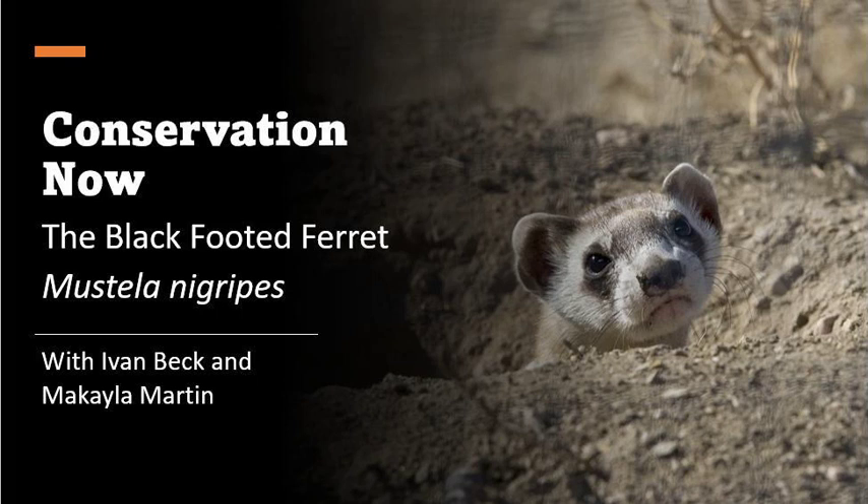Prairie dogs are really important for these guys. The black-footed ferret population fell apart largely due to changes in prairie dog populations and their dynamics. One of the big reasons also causing difficulty for reintroduced populations today is the Sylvatic Plague — a terrible disease that infects their primary food source and can be transferred onto the ferrets as well.